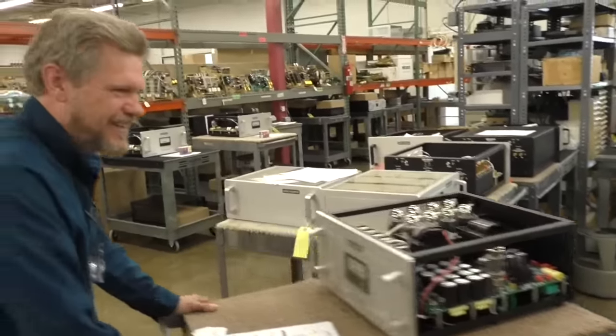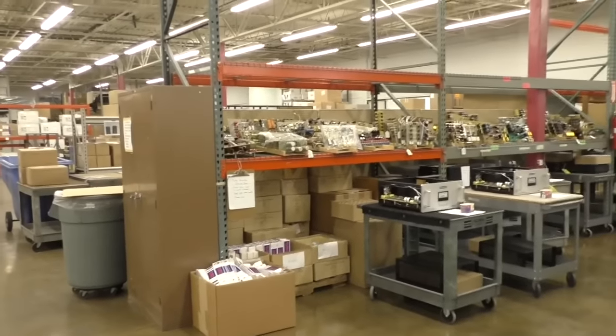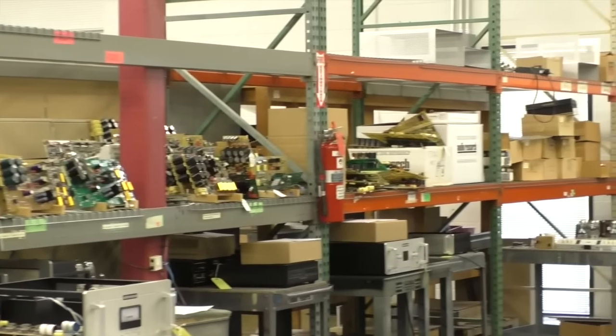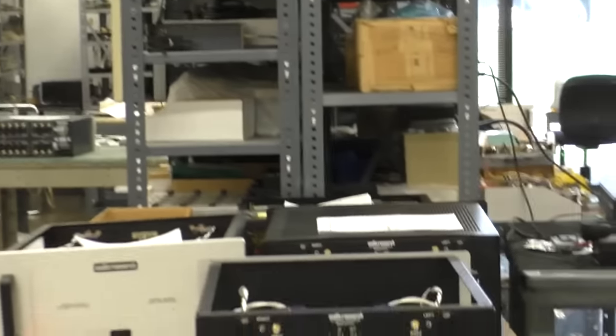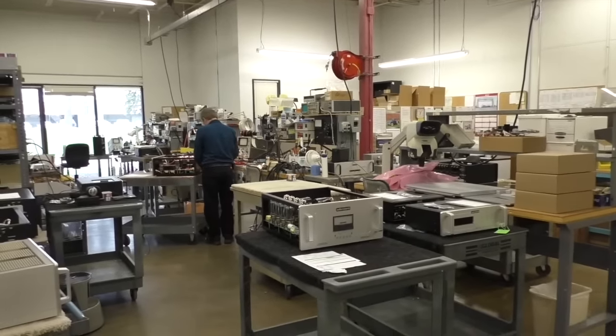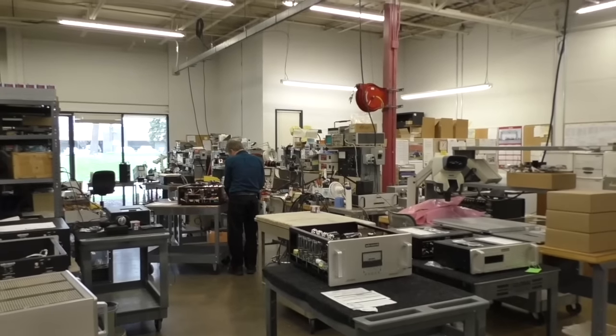You can see a bunch of sample boards up there, like we saw up front. The service guys use those to reference whatever they're working on. Audio Research prides itself in that we can fix — with the exception of a very few products — anything we've ever built.